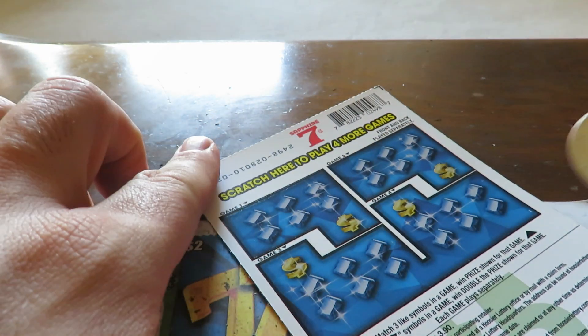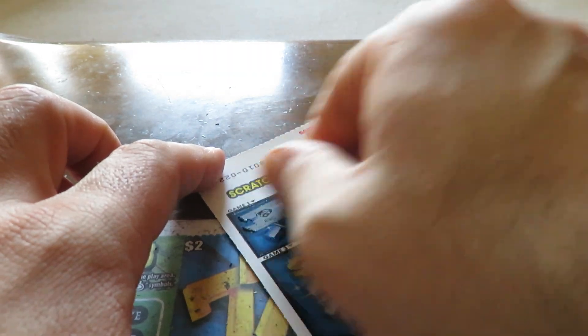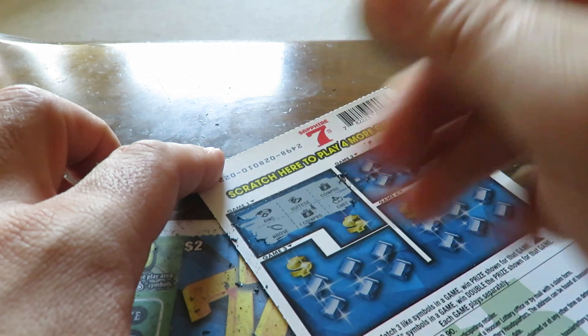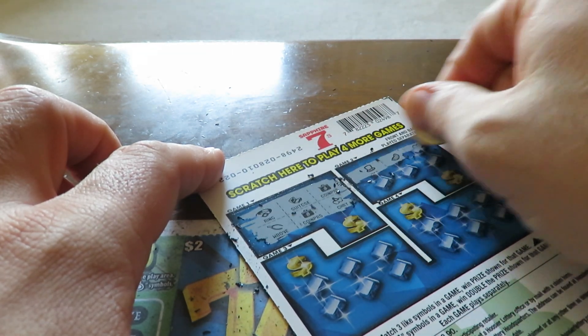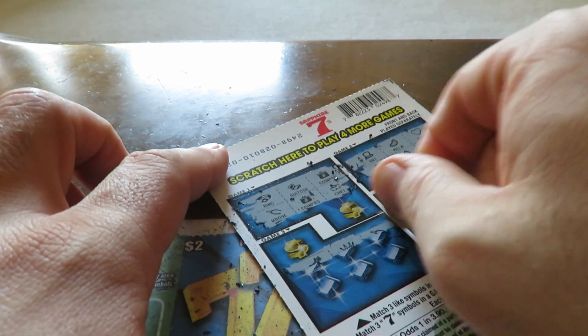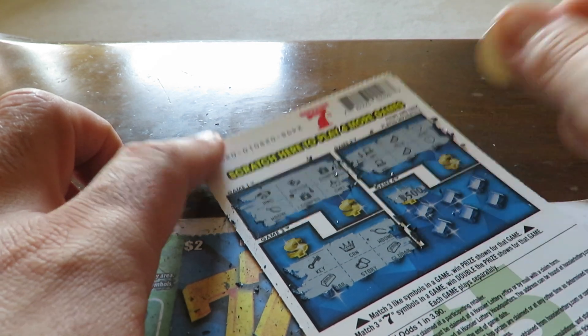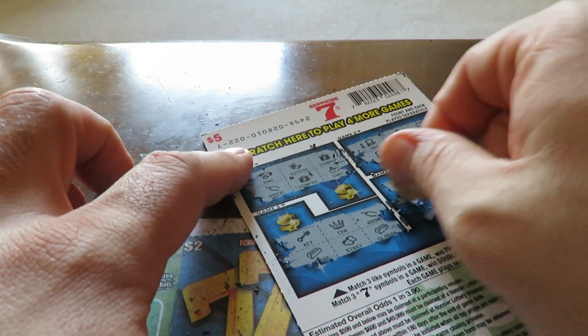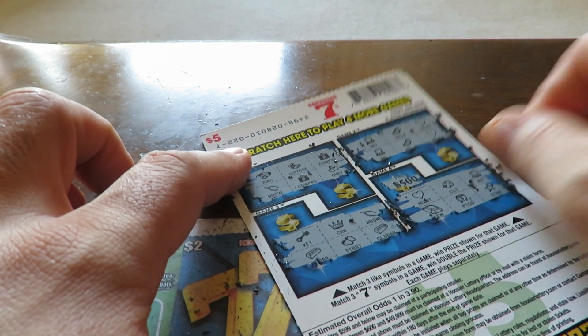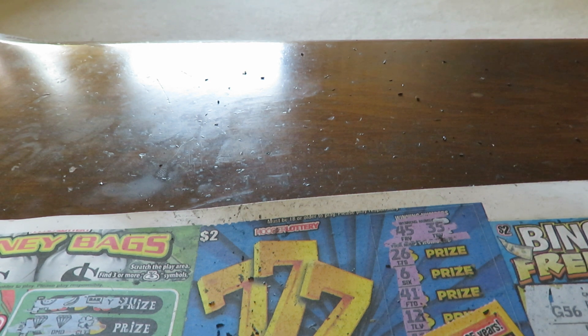Turning it over to the back. You need three symbols to win, or three sevens to win double. First one — nope, two of each. Nothing there. Last one for five hundred dollars — nope, nothing there.